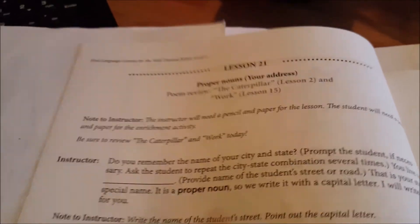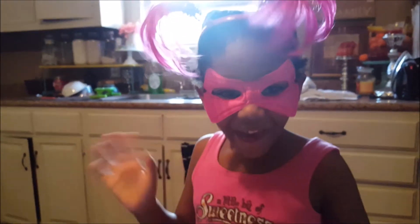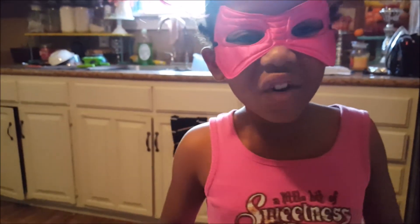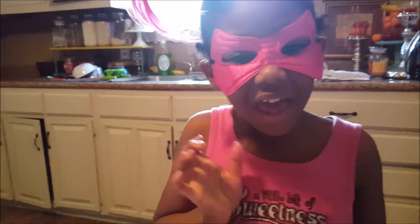So this is just great. Today it was to review Caterpillar and Work, and that's what she did. Subscribe, thumbs up if you like it — bye!